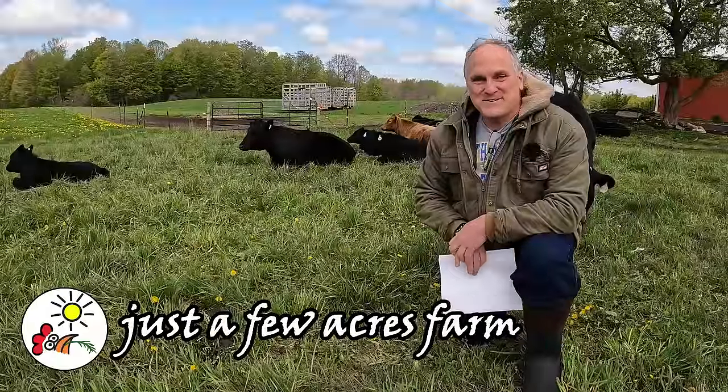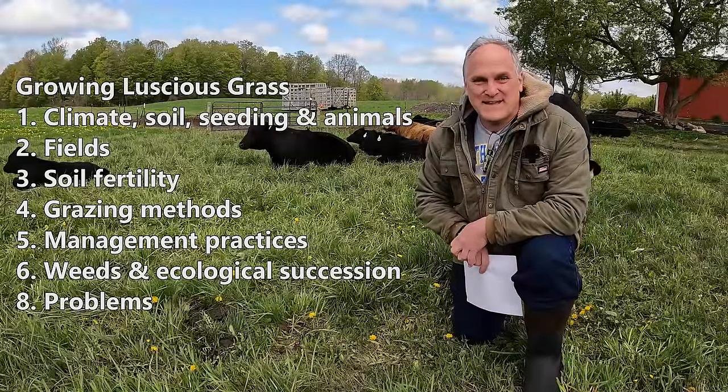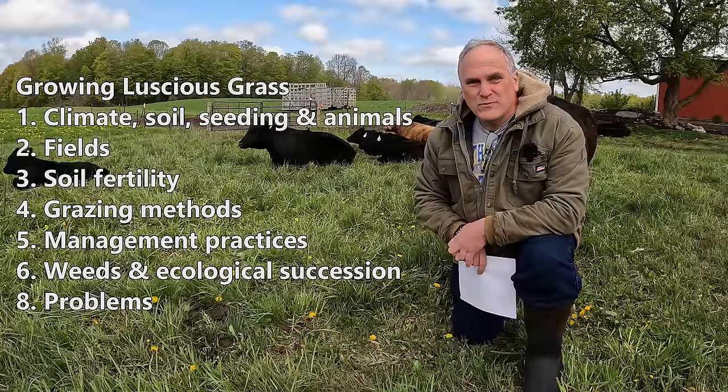Hi, I'm Pete and welcome to Just Two Acres Farm. The title of this video is Growing Luscious Grass. We've had the same seeding on our fields for 10 years now, and the proof's in the pudding — we still have really nice grass.